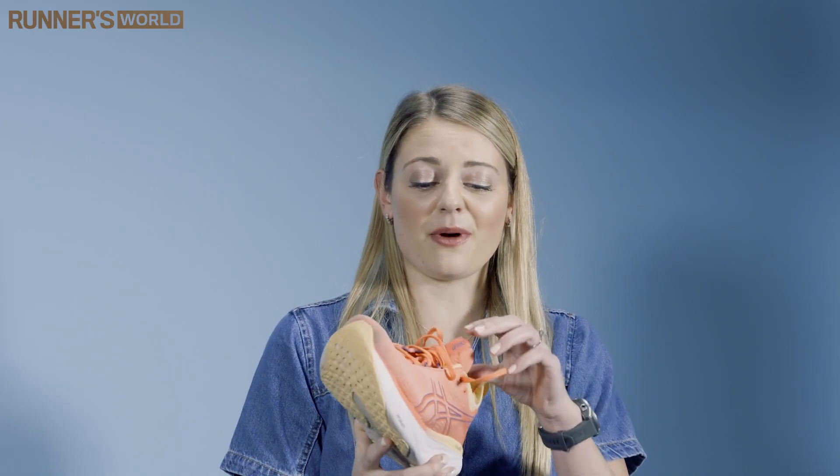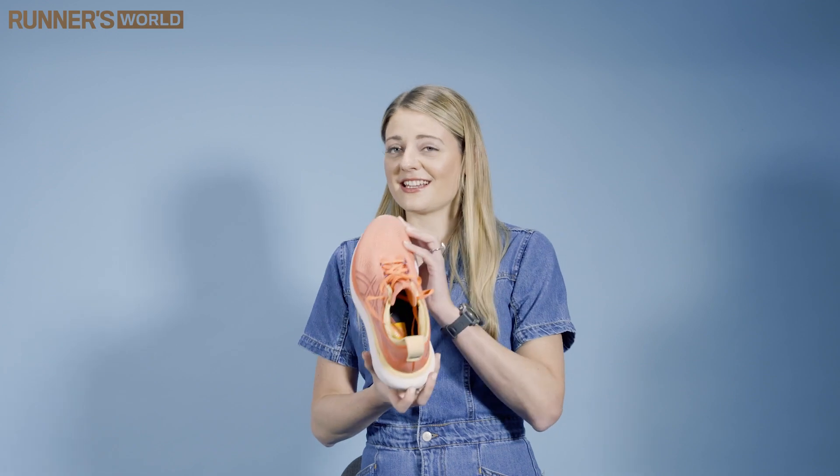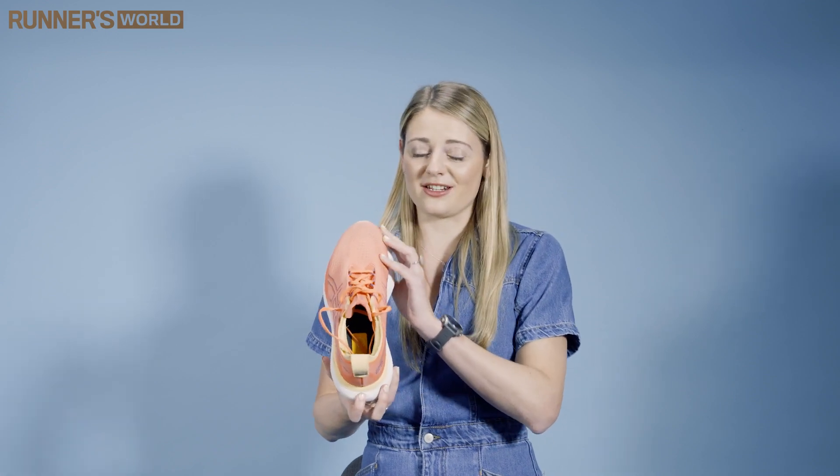We love the knitted upper, and we loved how locked in they felt when we were wearing them. They're quite modern looking too, so these are definitely a shoe you should have on your radar if you're looking for something super comfortable.